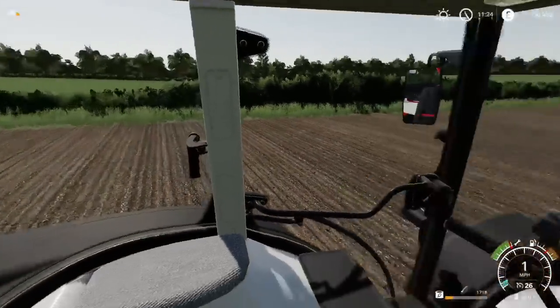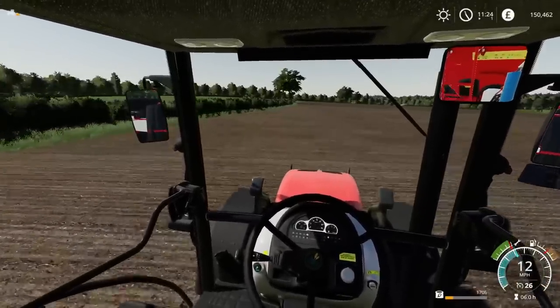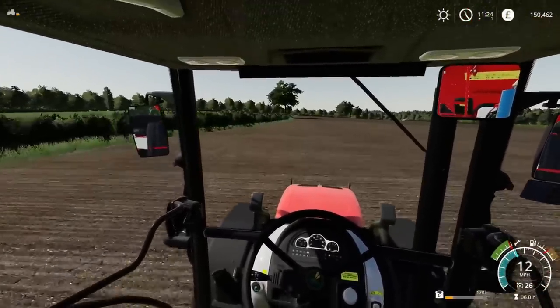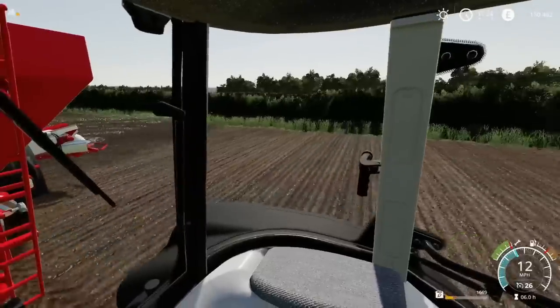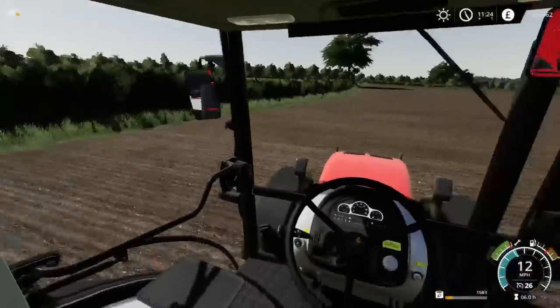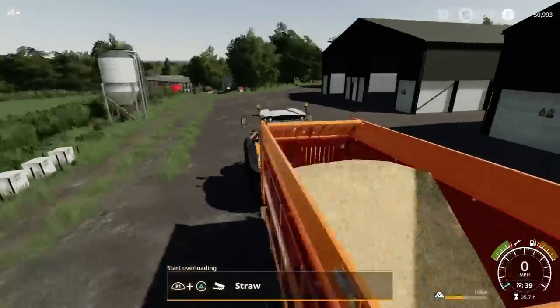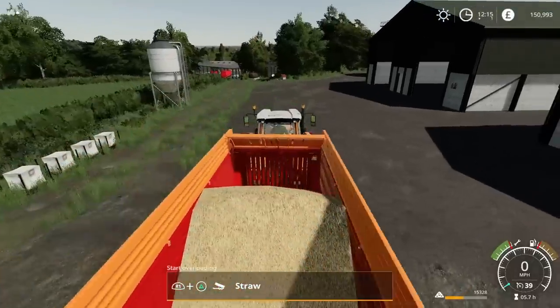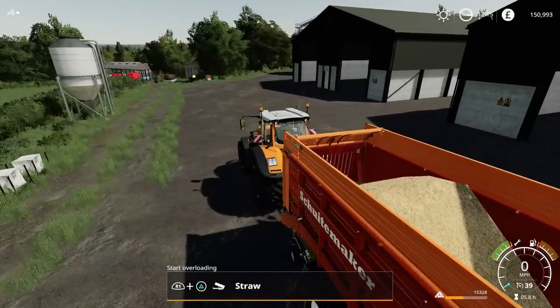I've found something I can do in-cab — blimey! It's the armour track, it must be — it's a magical thing. I think I'm done with what I've got in here. I think I've got too much, actually. Let's tip and see what happens.